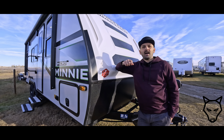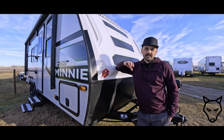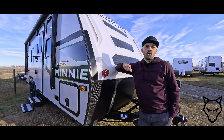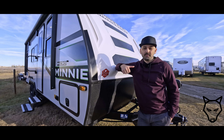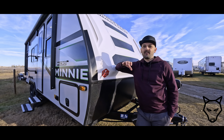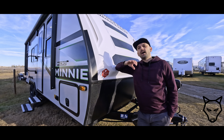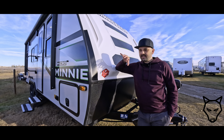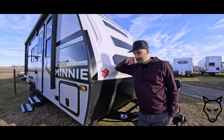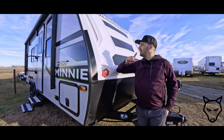I find criticisms often more valuable than praise, because if you're watching this video and you don't agree with a single thing I say, that's awesome — it means there's a high likelihood you're really going to like this product. I'm going to try to be as objective, contextual, and honest as I can. And we're going to start with number one right here at the front.